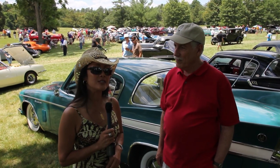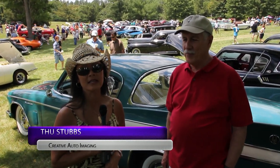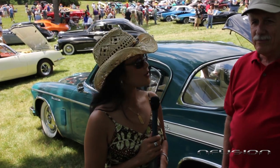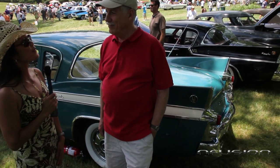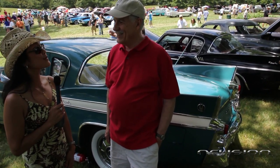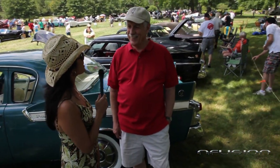We are standing in front of the Studebaker Packard Corral, which is class 20 of the Sully Plantation Car Show on Father's Day, which happens every year at the same time. We noticed your Studebaker — it's one of our videographer's favorite cars. He grew up with it and absolutely loves Studebaker, so we had to pick a Studebaker. Sir, can you introduce yourself?